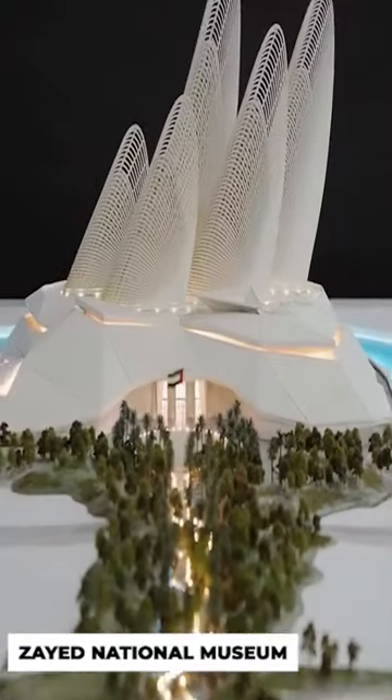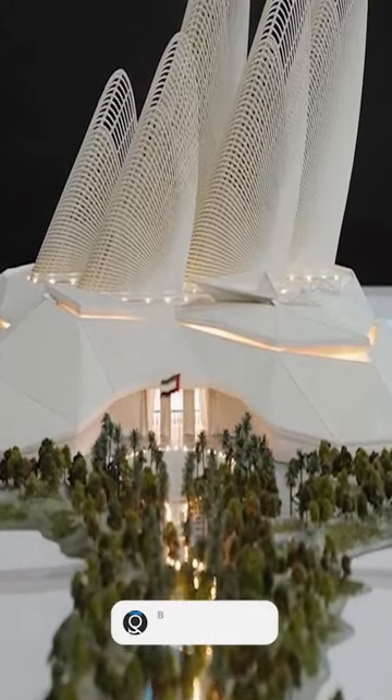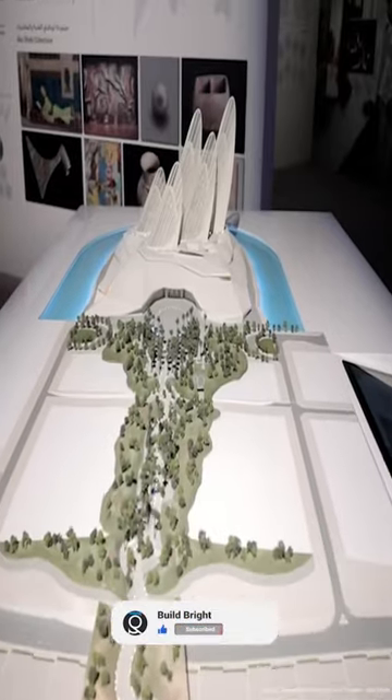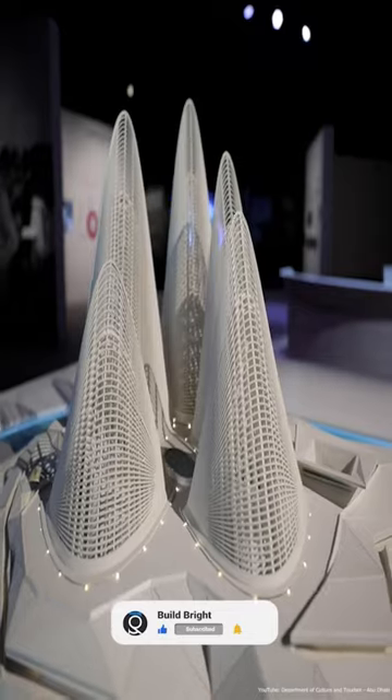The first national museum has been erected on the island. The museum's architecture is a blend of modern efficiency and traditional Arabic design, a reflection of Sheikh Zayed's legacy and his love for nature. The museum is situated within a beautifully landscaped garden that spans the timeline of his life.